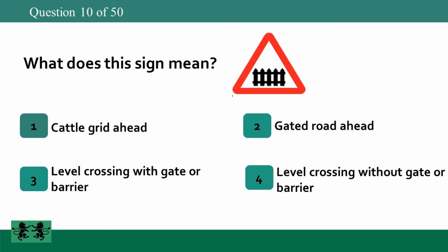What does this sign mean? 1: cattle grid ahead, 2: gated road ahead, 3: level crossing with gate or barrier, 4: level crossing without gate or barrier. The answer is 3: level crossing with gate or barrier.